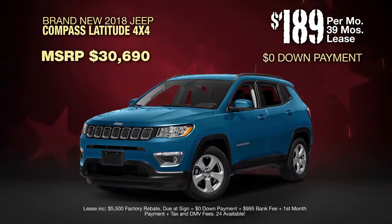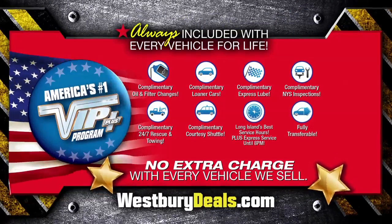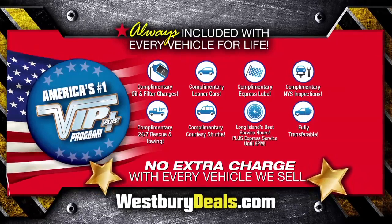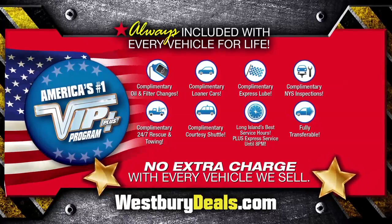Yours at the exclusive VIP price. Plus, Westbury is the only place where every vehicle comes with America's number one VIP Plus program. At Westbury Jeep Chrysler Dodge Ram, we will satisfy you.